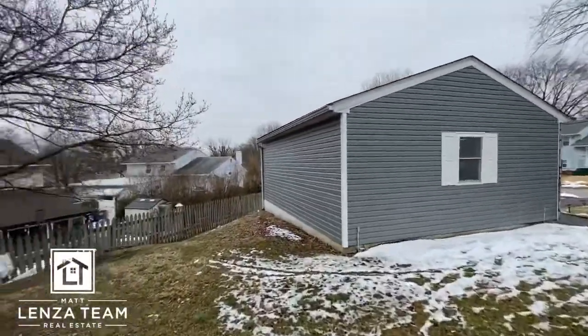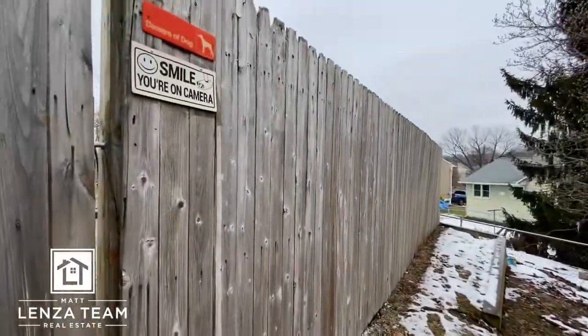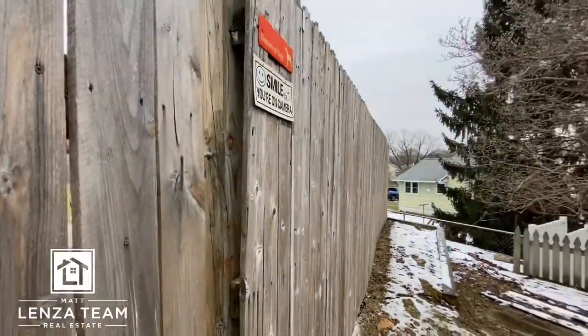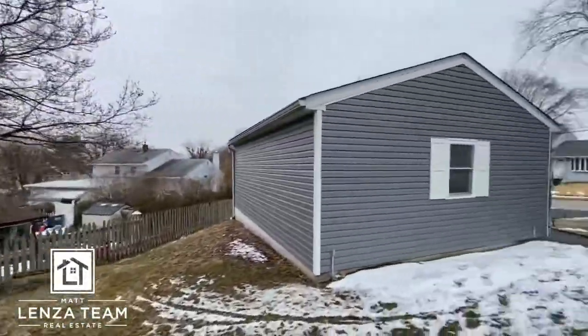I'm used to doing videos on my own, so just to give credit where credit's due — this is listed by Bayard Williams. There you go, no confusion.